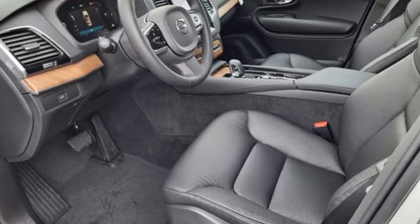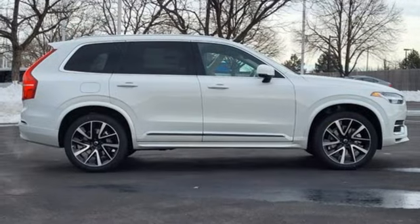Volvo is Latin for "it rolls," but across the world today, Volvo means safety.